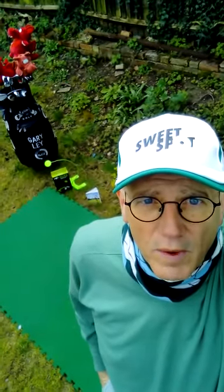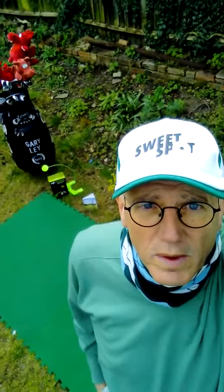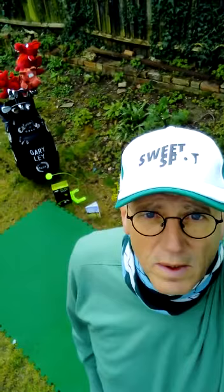Hi guys, Gary Lay, a golf professional. Today's lesson is all about equipment and what we should have in a golf bag. I'll quickly show you what I've got in there. So we'll go around here and show you what's in my golf bag.